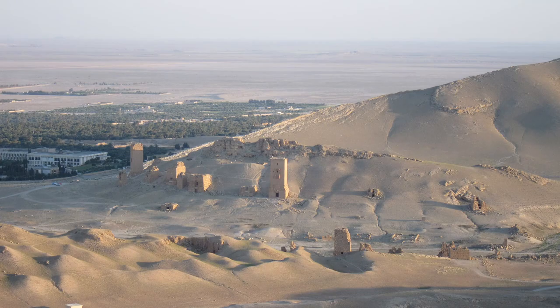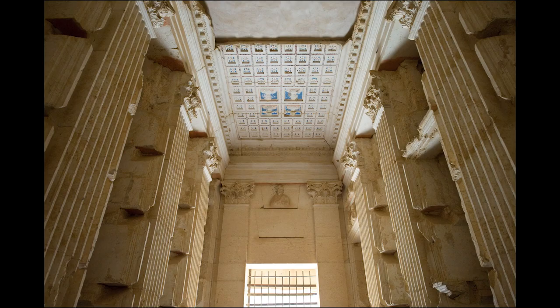Originally, they were put up as closing slabs in front of burial niches in the monumental tower tombs, underground Hypogeia, and also the so-called temple tombs.